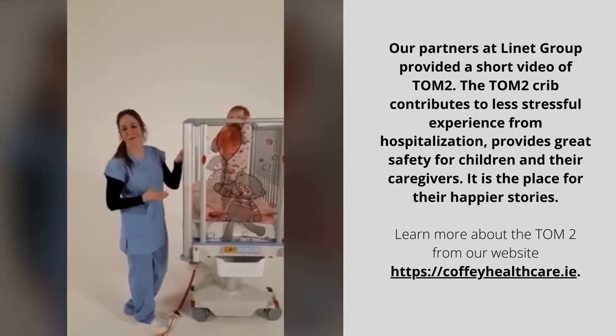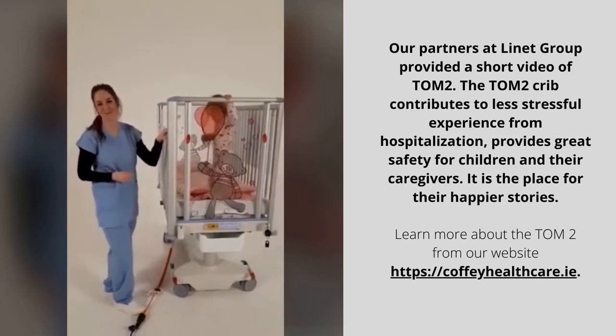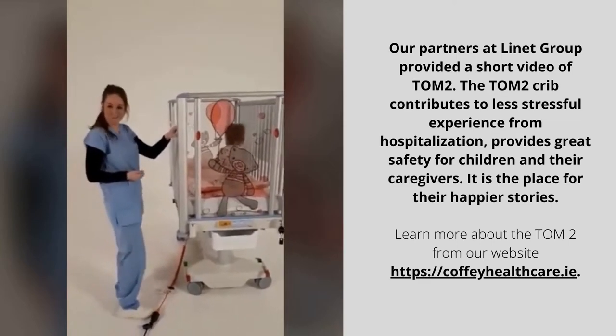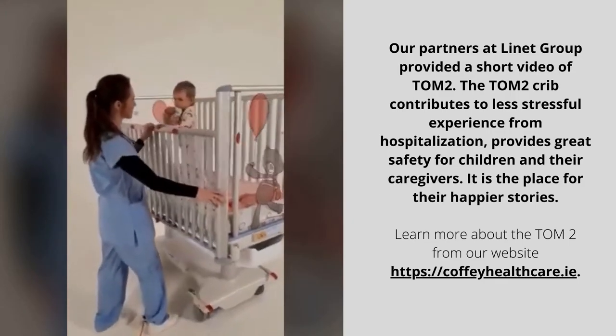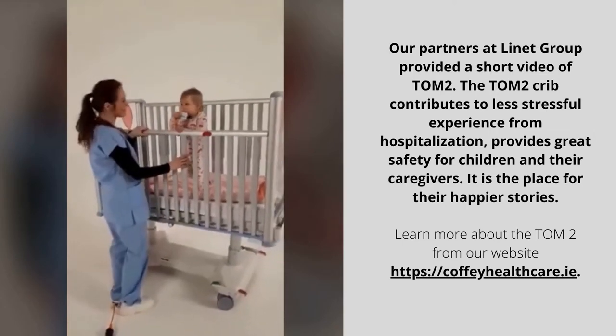Hello ladies and gentlemen, welcome to another Lynette video. My name is Aneta and I would like to show you our pediatric bed Tom2. It combines the unique and exceptional design of teddy bears together with safety features which keep our baby patient safe at all times.